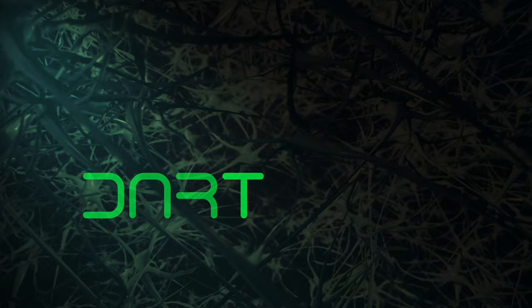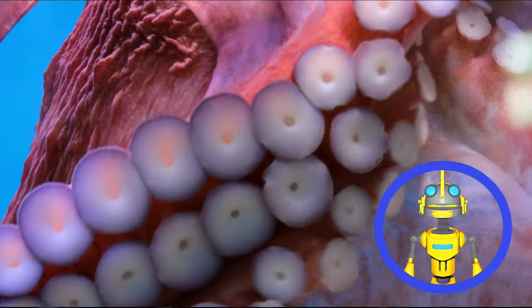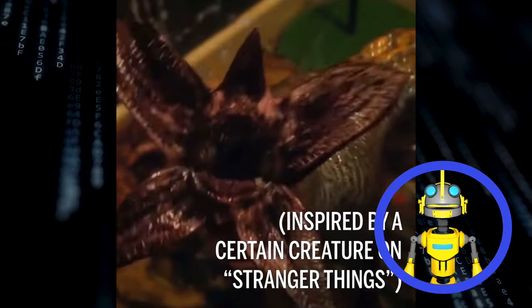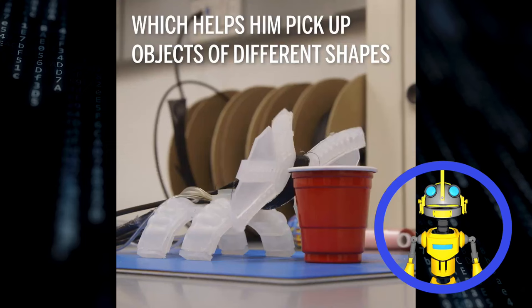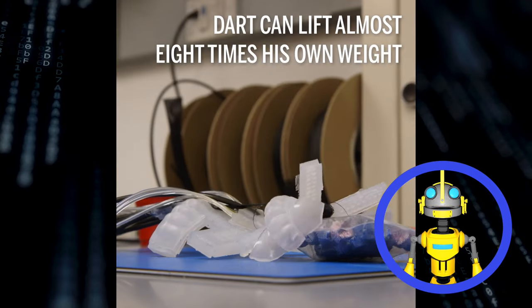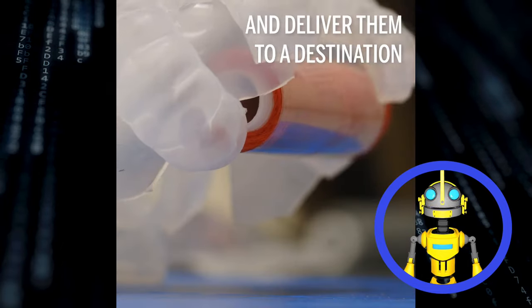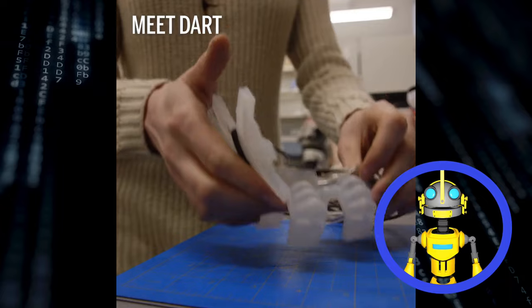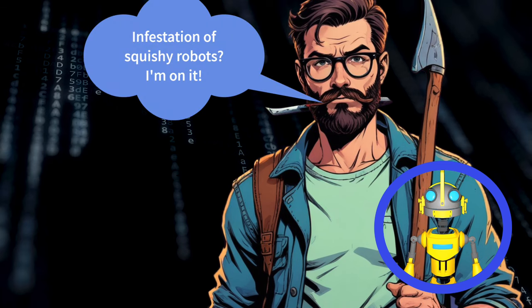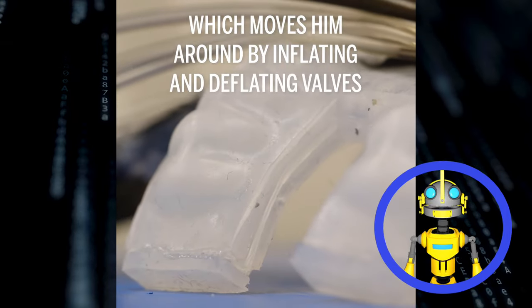Forget the usual robotic arms and grippers — organic lifeforms have a far more interesting way of grabbing things: tentacles and creepy multi-fingered maws. That's the inspiration behind Dart, a robot so bizarre it looks like it crawled straight out of Stranger Things. This pulsating monstrosity isn't just for show, though. Unlike its fictional counterpart, Dart boasts some impressive capabilities. With its squishy six-fingered mouth, it can not only creep around on four legs, but also grip and lift objects many times its own weight. This allows the robot to navigate uneven terrain and handle delicate objects without crushing them — all while intimidating bystanders with its presence. The only downside? For now, Dart needs to be tethered to a giant air pump to operate.